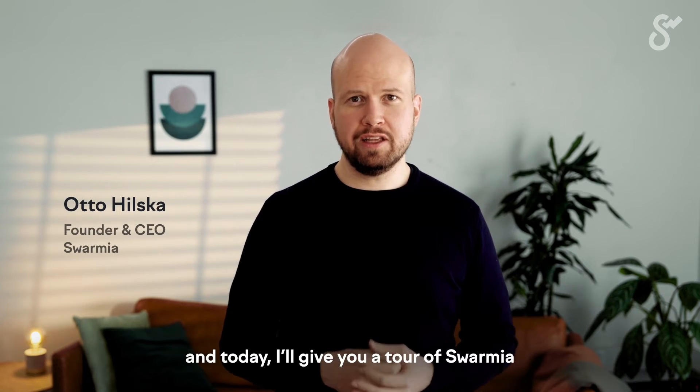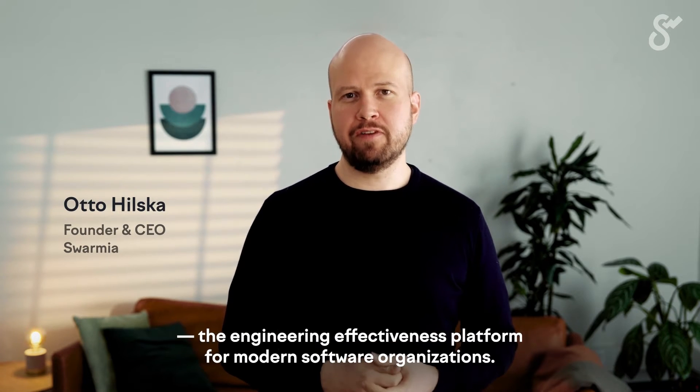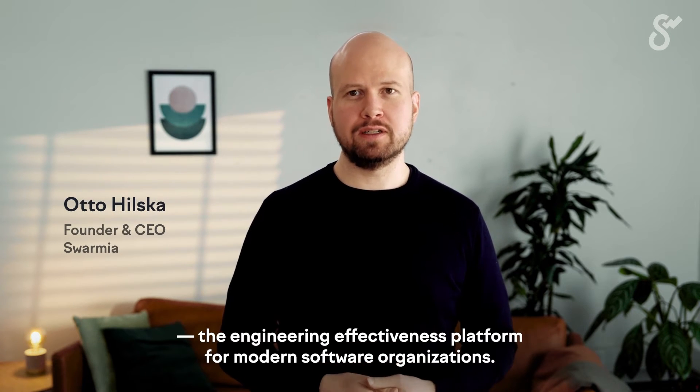My name is Otto Hilska, and today I'll give you a tour of Swarmia, the engineering effectiveness platform for modern software organizations.